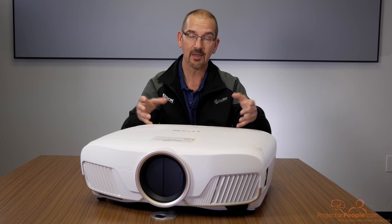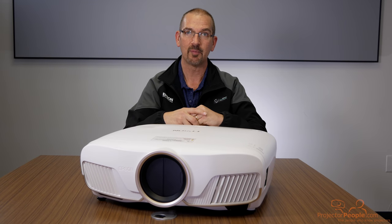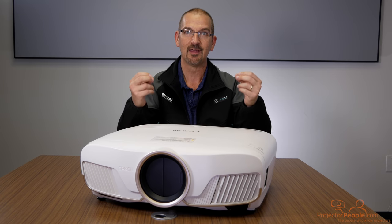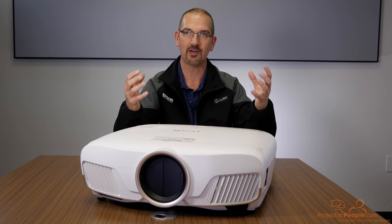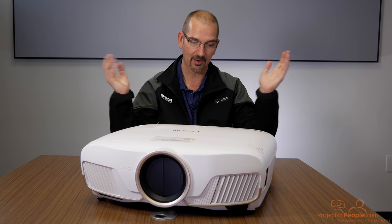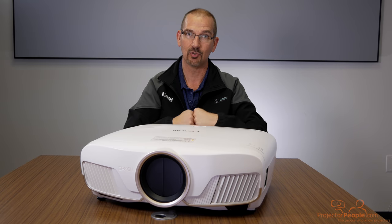The UB in this projector's name stands for Ultra Black, and that is no joke. The blacks on this are so rich, silky, deep, and luxurious that it really makes the contrast and color pop. You're going to be blown away by this image. So with all that said, let's take a look at the inputs on the back and check this thing out in motion.